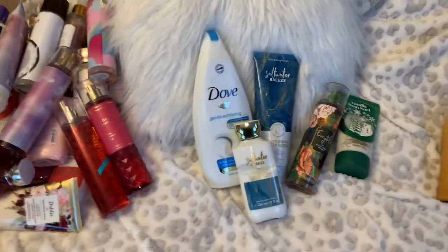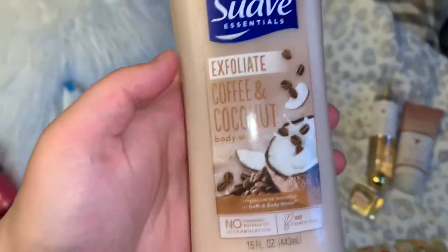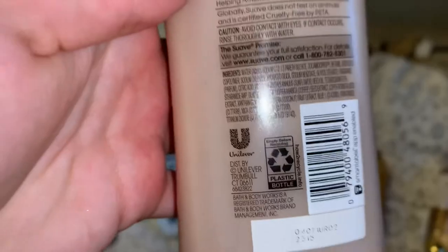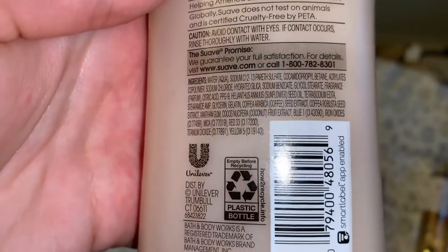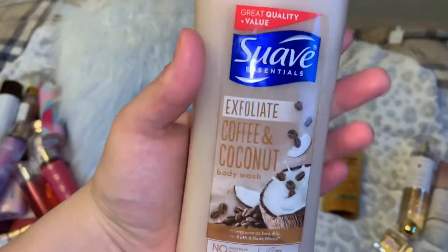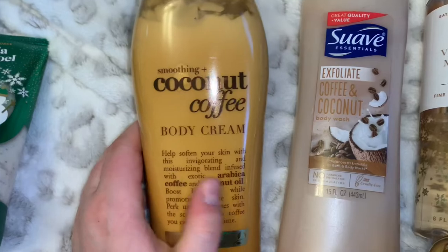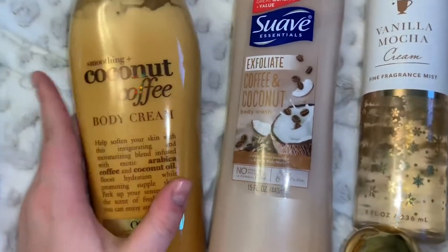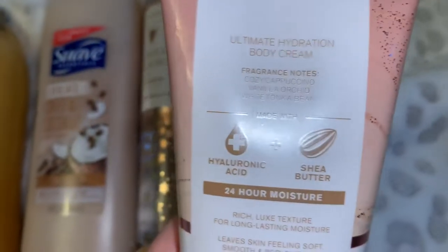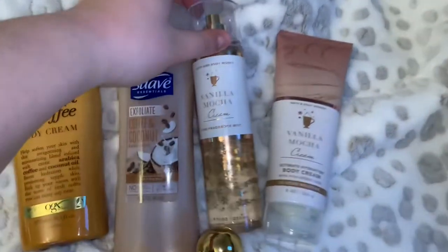Last but certainly not least — and probably my favorite — is the coffee routine. We start with the Suave Exfoliate Coffee and Coconut body wash: a warm and cozy scent of fresh brewed coffee and sweet coconut, very strong coffee with a coconut creamer vibe. For moisturizer we have the Smoothing Coconut Coffee body cream from LGX, and the Vanilla Mocha Cream body cream from Bath Medics — notes of cozy cappuccino, vanilla orchid, and white tonka bean.